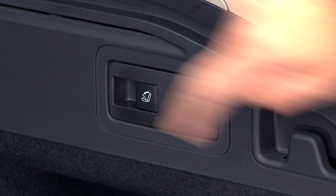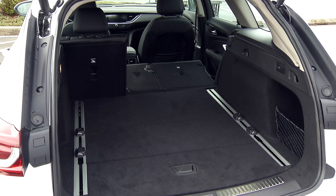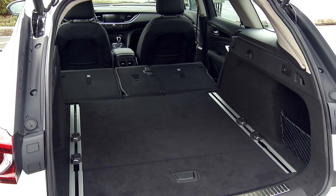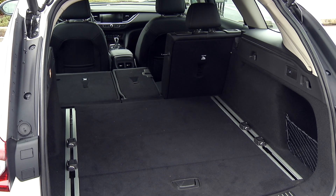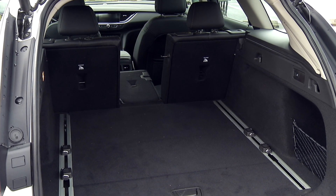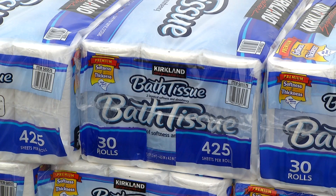These releases are handy since it would be hard to reach the seat backs in this cavernous space. With the chairs flat — and it is very flat — there are some 74 cubic feet of space to stash all sorts of stuff your spouse doesn't want you to bring home.